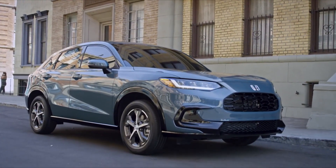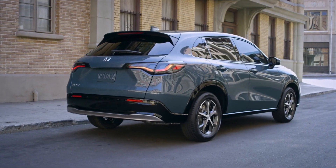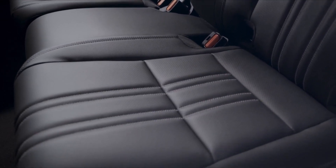Honda has punched up the HR-V's size for the second generation machine. It's longer and wider, which they say gives it one of the biggest cargo capacities in its class, as well as more rear seat legroom than the first generation unit.